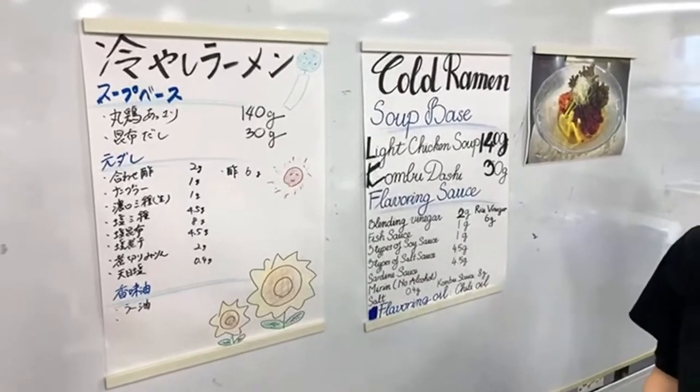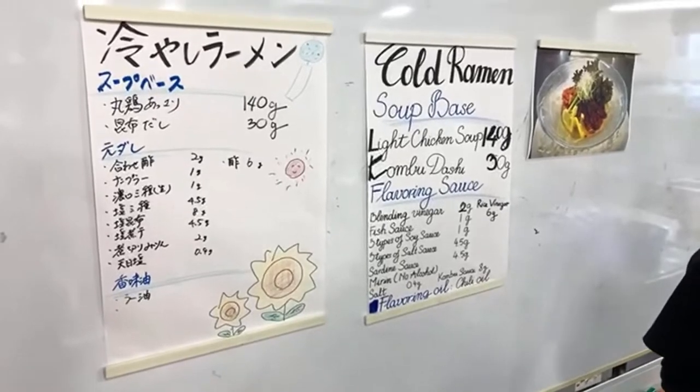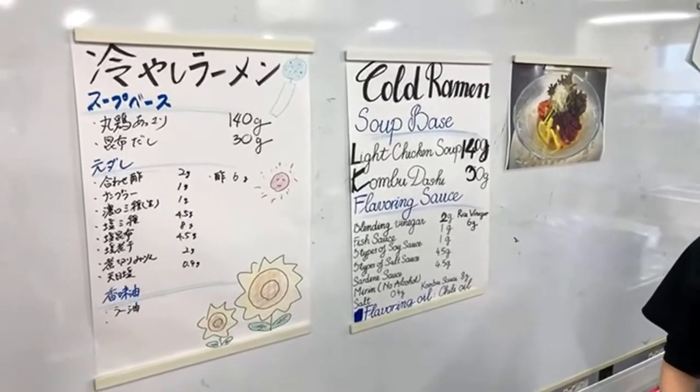Because this is a cold ramen, we don't want to use a lot of different flavored oils — oils can make it too greasy. So I'm just going to use one simple chili oil.